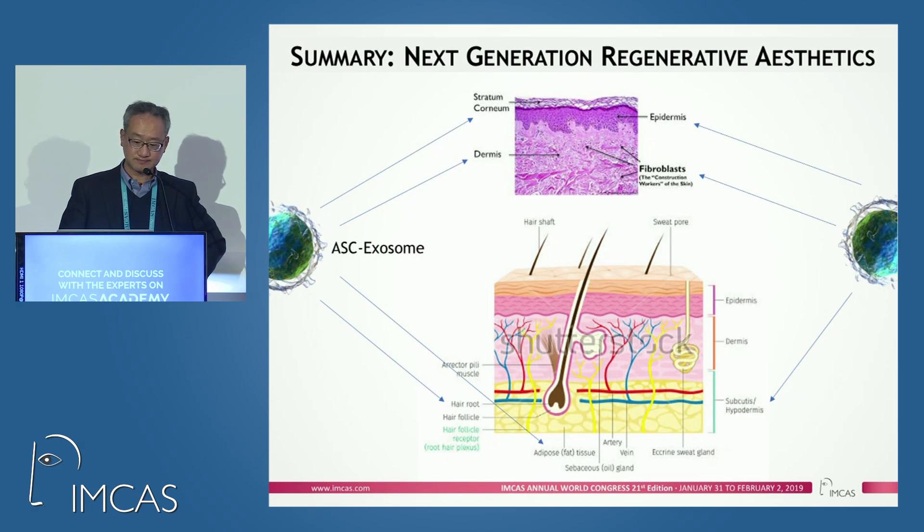In summary, we believe exosomes could be a next-generation technology in terms of regenerative aesthetics, and one of the key innovations is ASG exosomes.